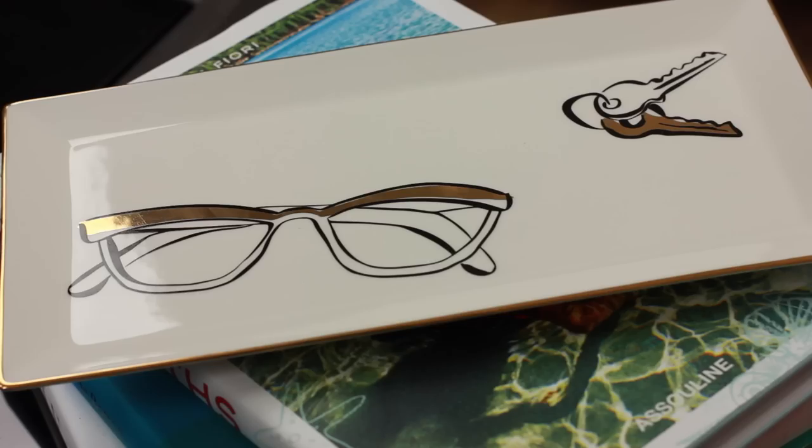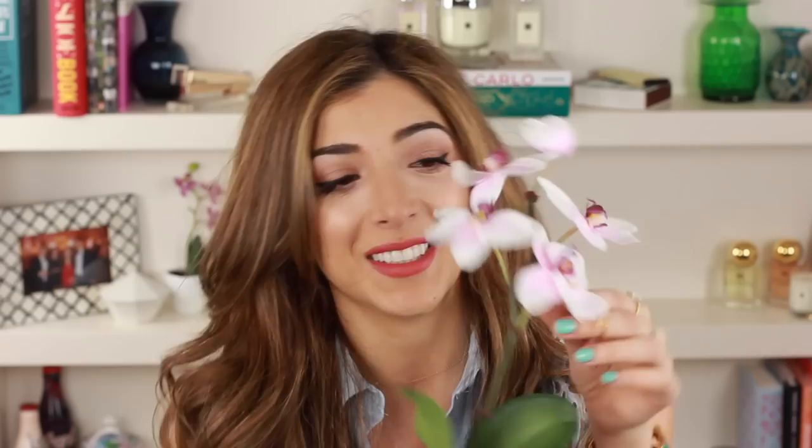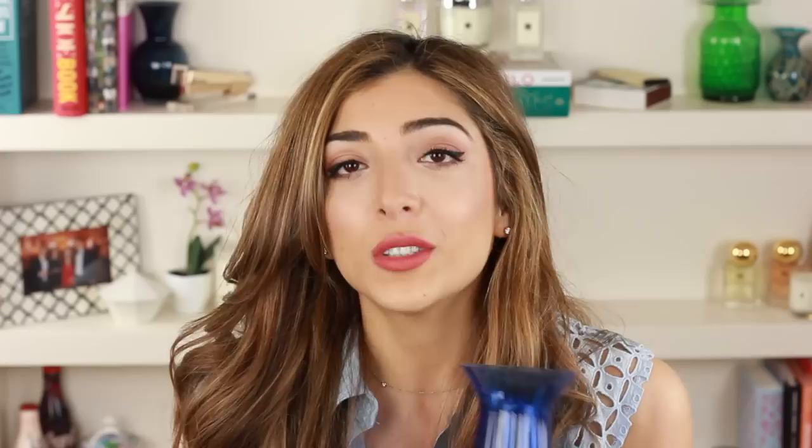I saw this in Selfridges and I thought it was really clever. It's by a brand called Sia and it's basically an orchid - just a little plant, but guess what, it's fake. I couldn't really tell, especially when it's just chilling somewhere you can't really tell that it's fake unless you touch it. I think it's really nice to constantly have a little plant in your house and this is obviously a very low maintenance plant.